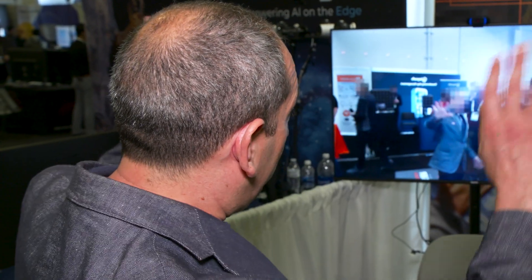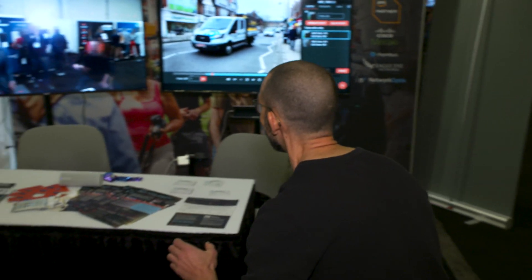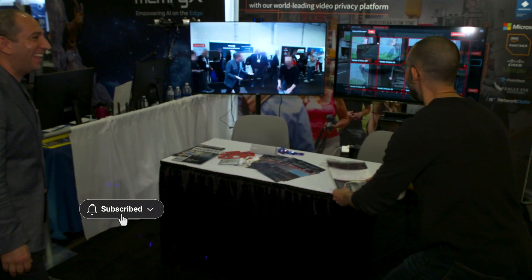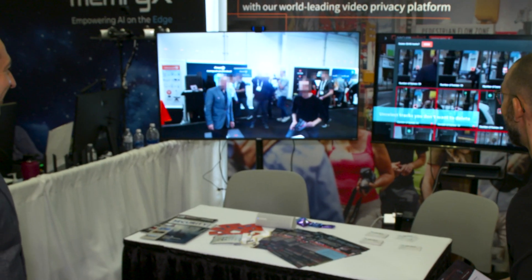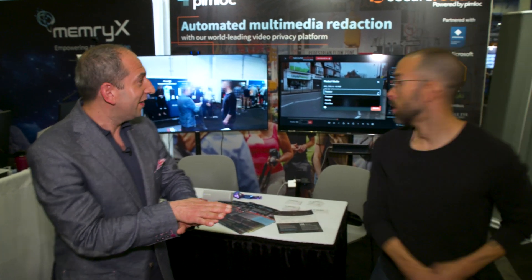At the event, Secure Redact is showing a live broadcast challenging people to beat the blur — and nobody has managed to do it yet. Every single frame in the video is overlapped with anonymization. Even attempting a somersault doesn't fool the system.